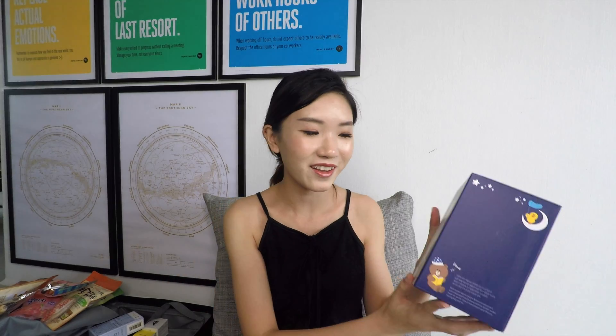We went to Line Friends and got a few things. First is this power bank — it's the Choco portable battery and it's so adorable. I think her name is Choco, one of the bears. Her ears will light up when you're using it. Second, there's a pack of natural soap that comes with four different soaps. And the last thing, probably the most adorable, is the LED Touch Lamp Brown — it's so cute and it says 'hug me.'